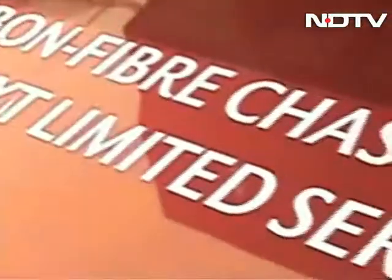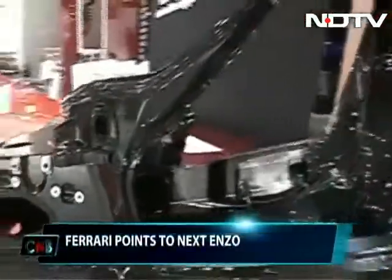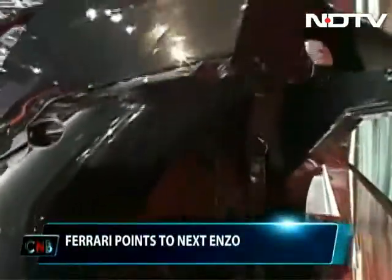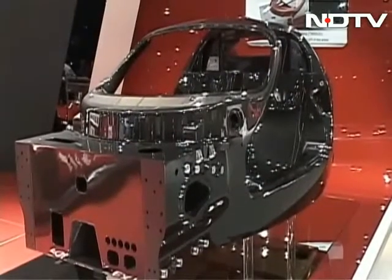Ferrari always brings in the crowds, and this carbon fibre tub certainly got people hooked. The chassis for the next generation Enzo-like car indicates derivatives from Formula 1. The car will be a limited edition and will most likely be hybrid too.